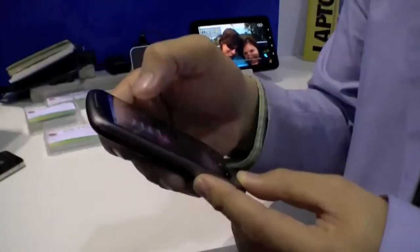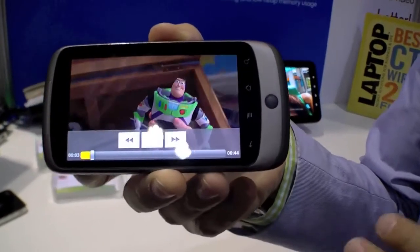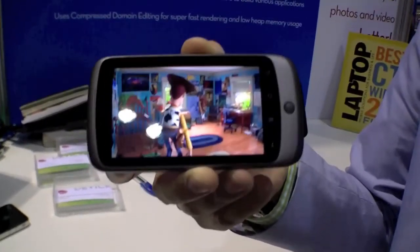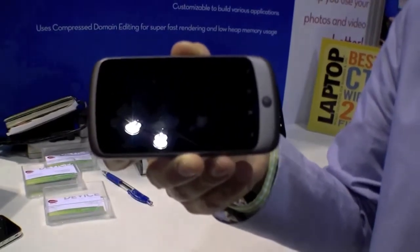Typically it takes less than three seconds. Pristine quality, high-def 720p cut in a few seconds, right here live on a cell phone. And this is an Android Nexus One — nothing very fancy, one gigahertz Snapdragon chipset.